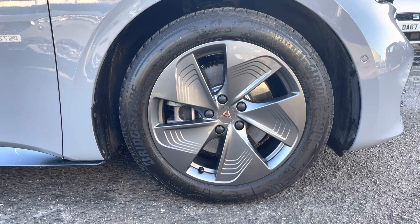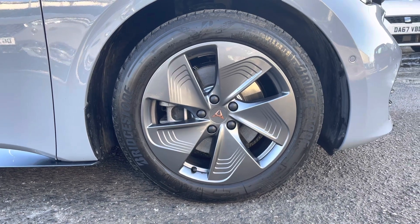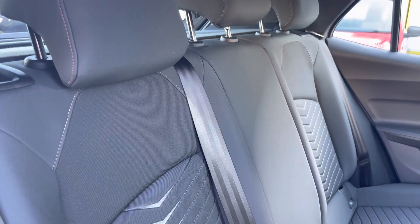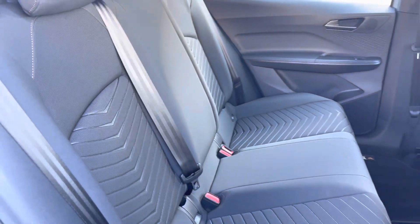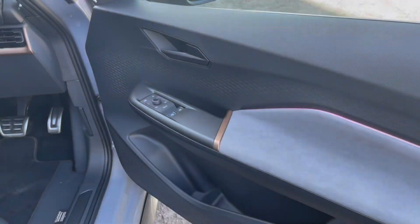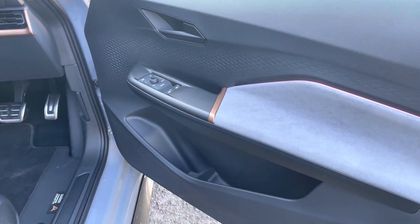With AC charging you can get from 0 to 100% within 6 hours and 15 minutes, and with DC charging you can get from 5% to 80% charge in just 35 minutes. You can calculate your range on the Cupra website. The vehicle also comes with 5-door accessibility.